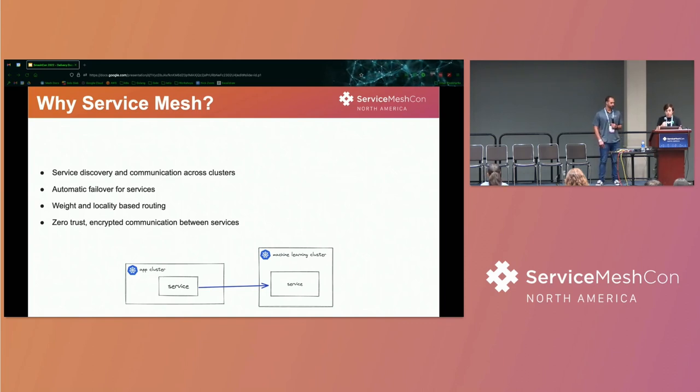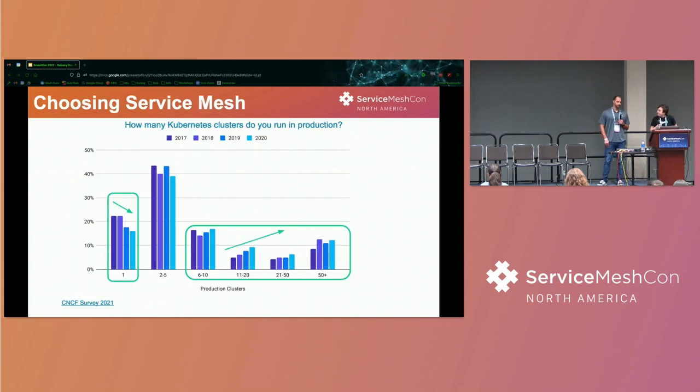Our InfoSec team loves zero trust, MTLS, and policy-based enforcement, so that was a definite plus. One extra complexity is that our applications are spread out across many clusters. This CNCF survey shows that the number of people running just one cluster in production is decreasing, and multiple clusters in production is increasing. Service Mesh largely is discussed in the context of a single cluster, but we wanted those same features across all our clusters.